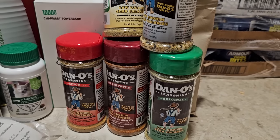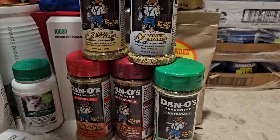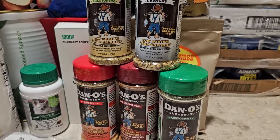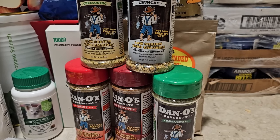Next I have some seasonings. Seasonings are always important in your prepper pantry because you don't want to get tired of eating the same old thing. You want to be able to spice things up and make all sorts of different dishes. You can use different seasonings to turn your same basic beans, rice, canned meats, and canned vegetables into many different dishes.